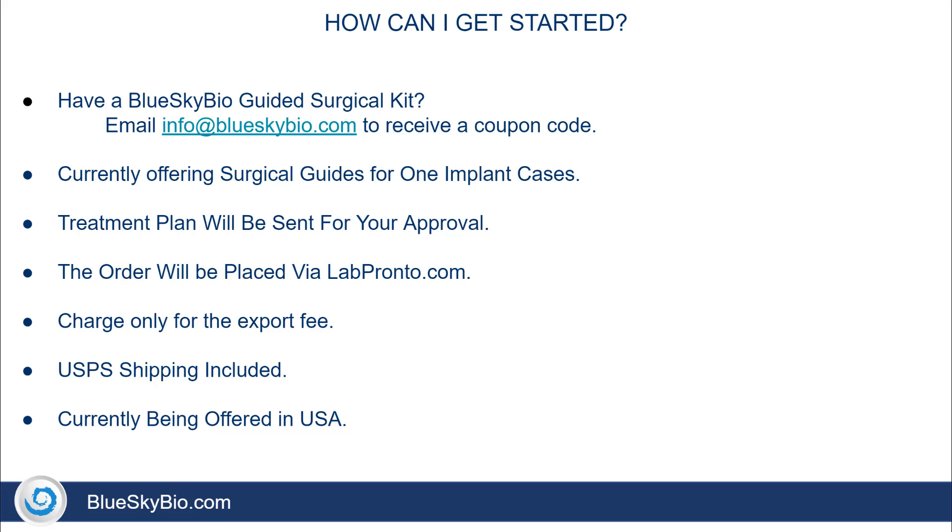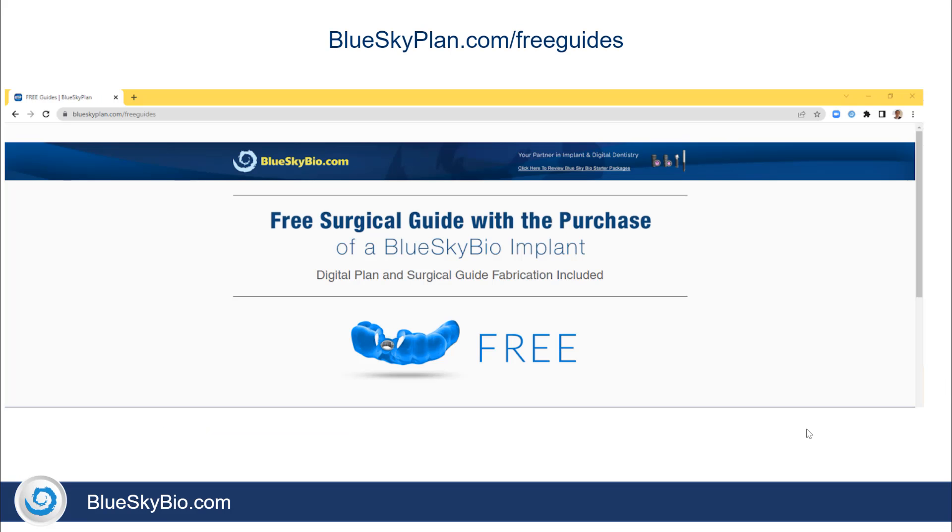The offer includes USPS shipping. This offer is currently being offered in the United States. Visit blueskyplan.com/freeguides to learn more.